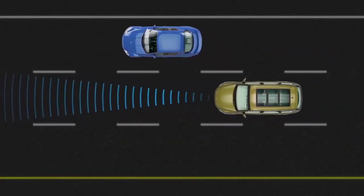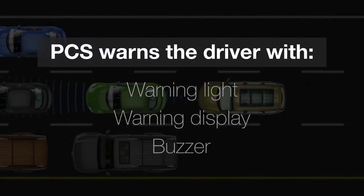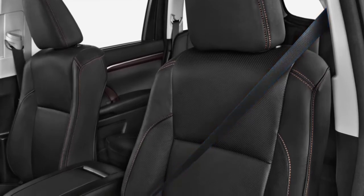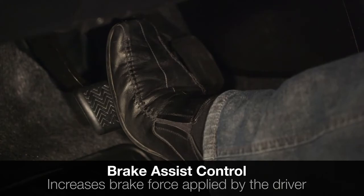If it determines that a collision is likely, it warns the driver with a warning light, warning display, and buzzer. It also automatically tightens the front seat belts and activates brake assist control, which increases the braking force being applied by the driver.